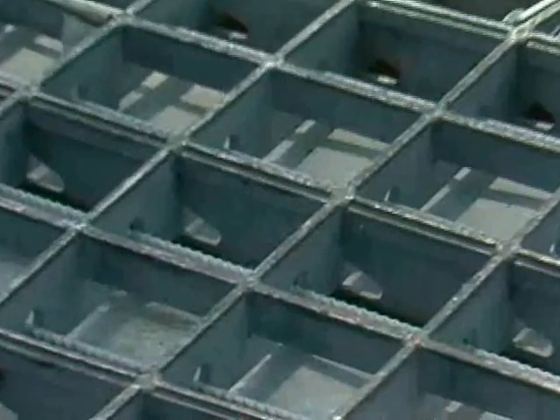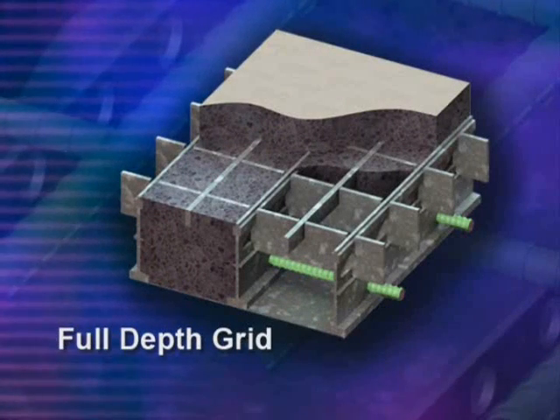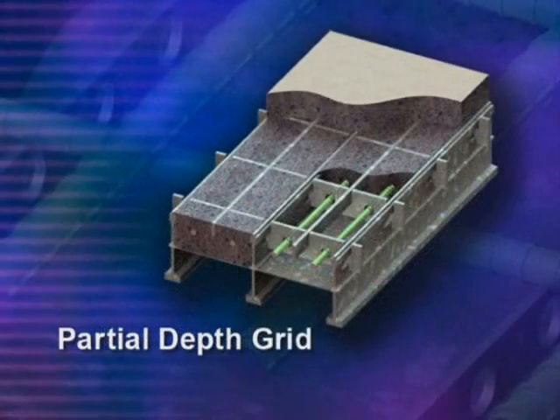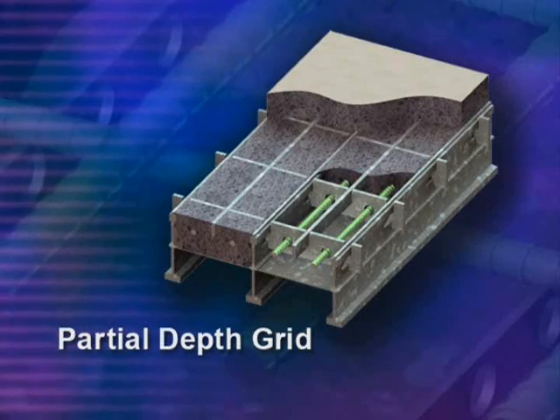Each of the three basic options starts with a fabricated grid, an interlocking network of steel shapes. First, there's full depth, where concrete fills the entire grid. Second, there's partial depth, where concrete fills only the top half of it, providing substantial weight savings.